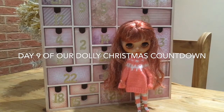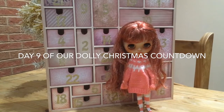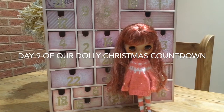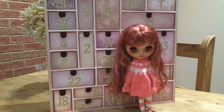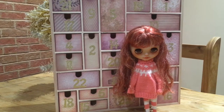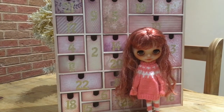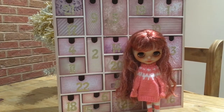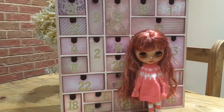Hello everyone and welcome to Little Bird Live. Today is number nine on our Dolly advent calendar countdown. This is a Dolly — that's my mom's — who is called Reds, and Red will be opening box number nine today. Over to you, Red.